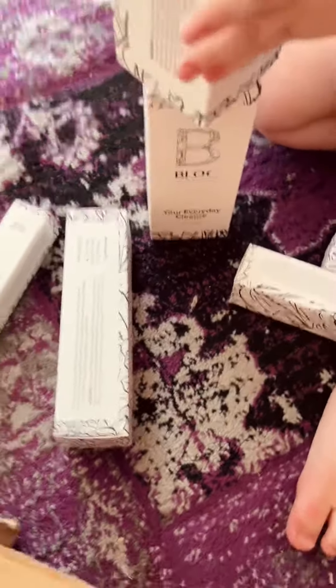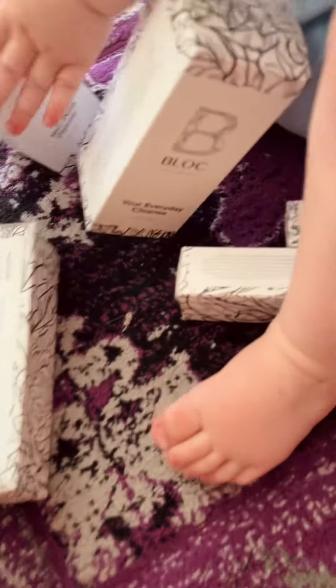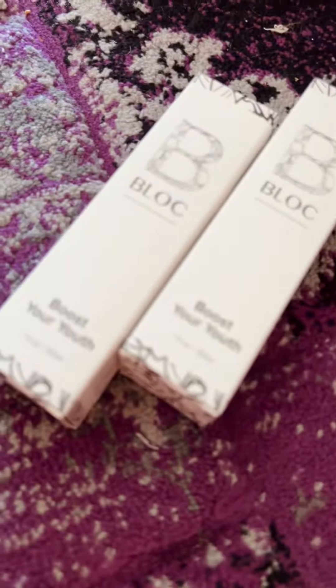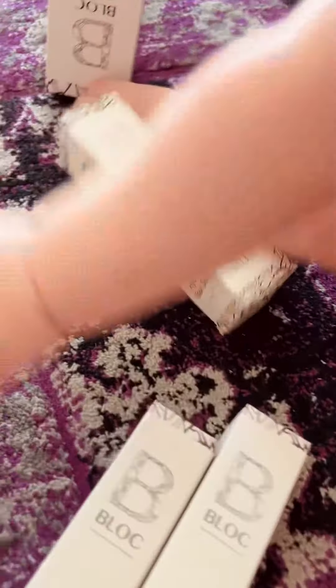These are mummy's awesome skincare products that I've ordered from Block. Let's have a look what we've got. There's the everyday cleanse, and there's the deep cleanse over there. And we've got the booster youth — pretty exciting!